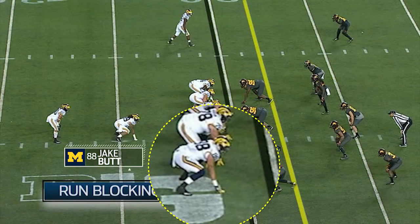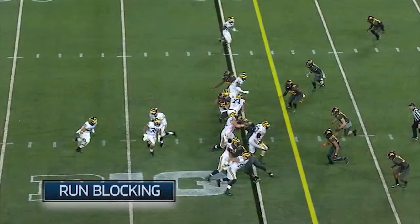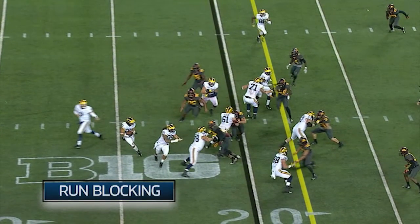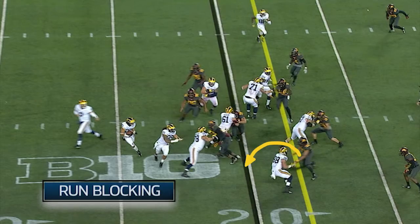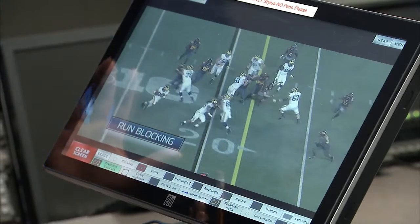At the bottom of the screen, the first thing he's got to do is be able to secure this defensive lineman. He does that. Now he's got to come up to the second level. One of the things you're going to see is that linebacker is going to see the run. He's going to try to run underneath the block, but he does a really good job of repositioning his feet and really taking the defender where he wants to go.